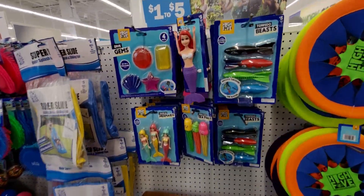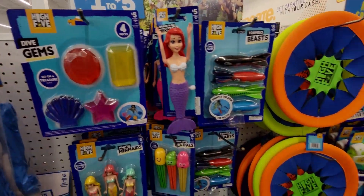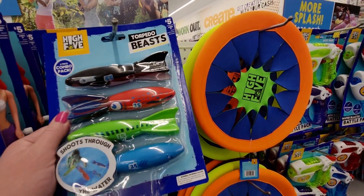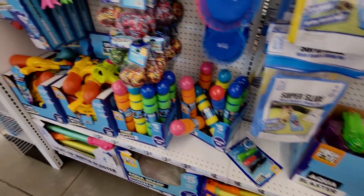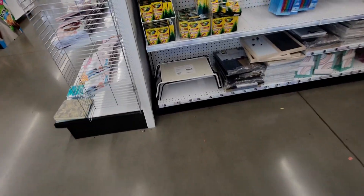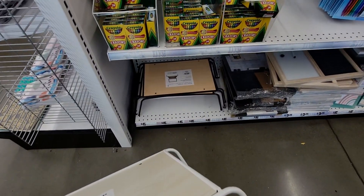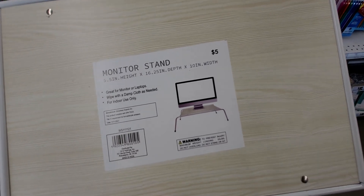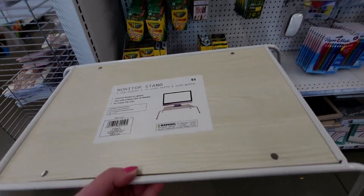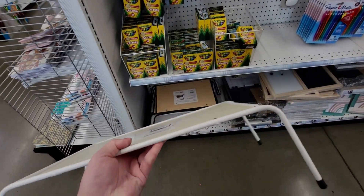There are more pool toys here — dive gems and torpedo beasts for five dollars each, which my kids love. Something new and neat: a monitor stand for five dollars. It comes in different finishes, is 5.5 inches in height, for indoor use only — wipe with a damp cloth as needed.